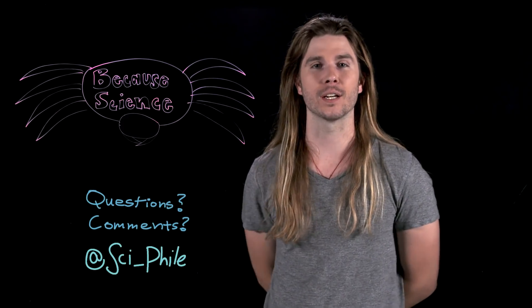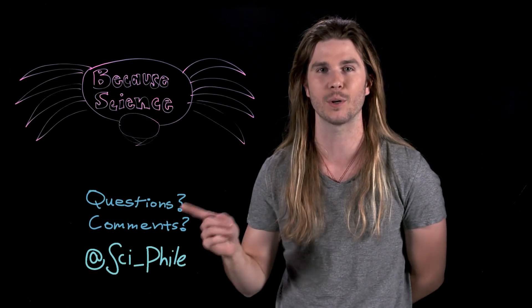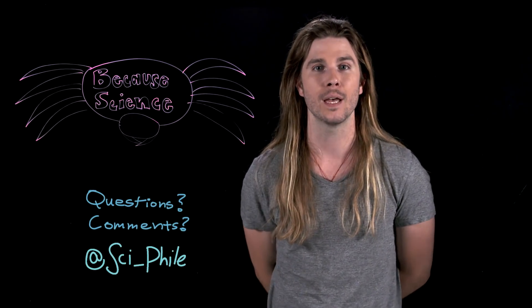Thank you so much for watching. Make sure to follow me on Twitter at Sci-File, where you can suggest ideas for future episodes. And on Facebook and Instagram, where I'm now posting mini-episodes.